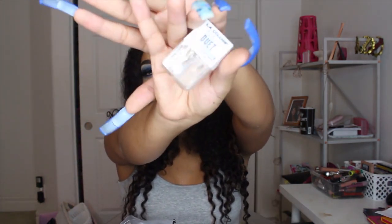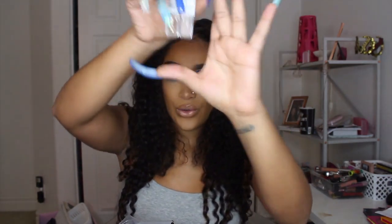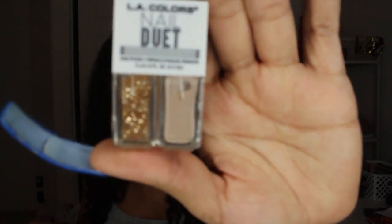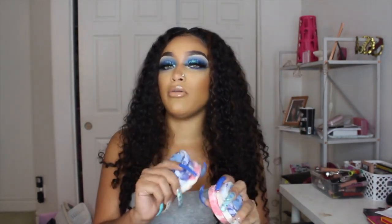I also got this nail duet from LA Colors in PB&J — it's a nude color with a sparkly finish, really cute. Then I got something I'd never heard of before — it's a bubble bar. It's apparently flavored and you put one into your bath while running the water and it fills your tub up with bubbles.